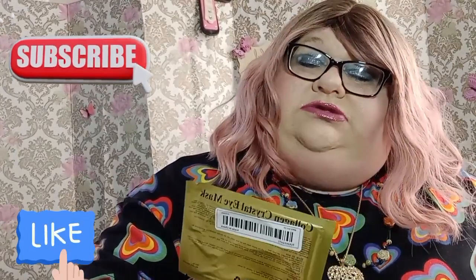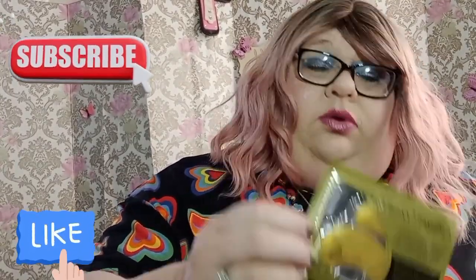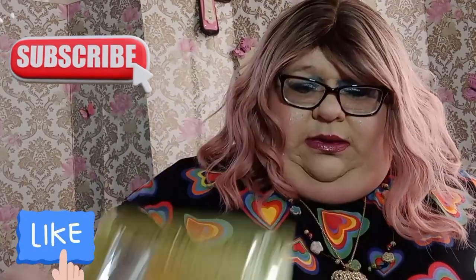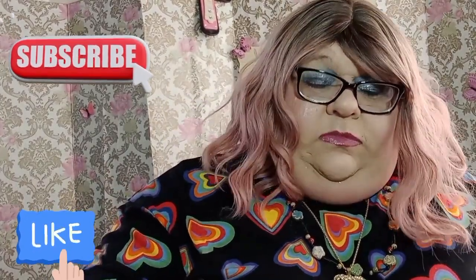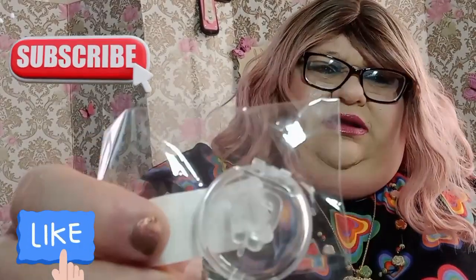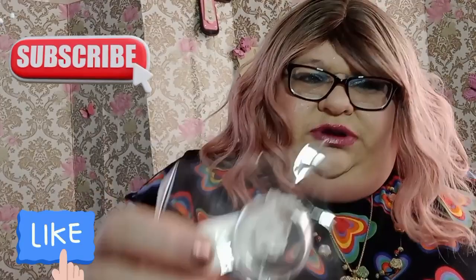And here is a collagen crystal eye mask — it's gold. Got that to try. I didn't remember what this was when I ordered it — it's an anti-snore deal.